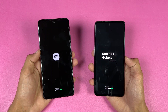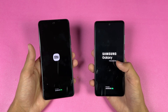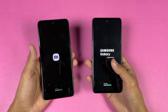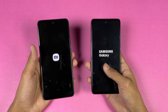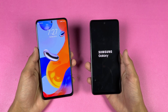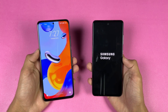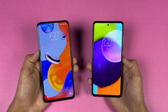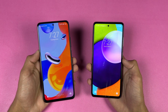The Redmi Note 11 Pro runs Android 11 with MIUI version 13, while the Samsung runs Android 12 with One UI 4. The Redmi Note 11 Pro is faster when it comes to booting up while the Samsung takes a lot more time — about a 4 or 5 second difference between these two devices when it comes to booting up.